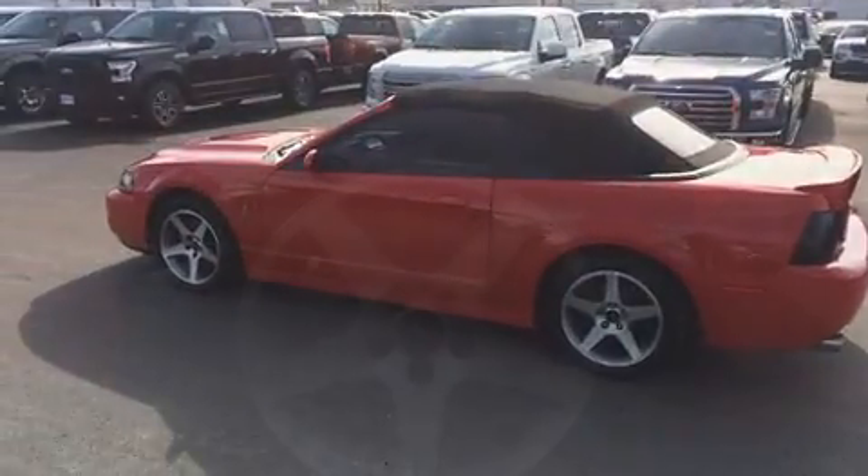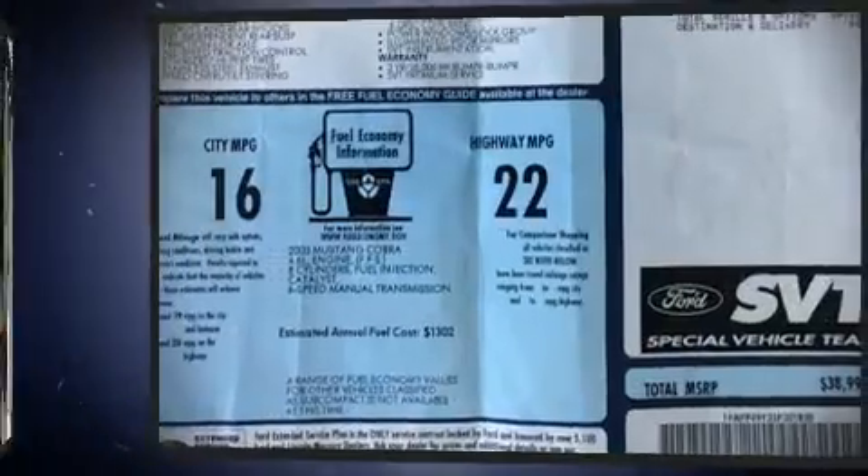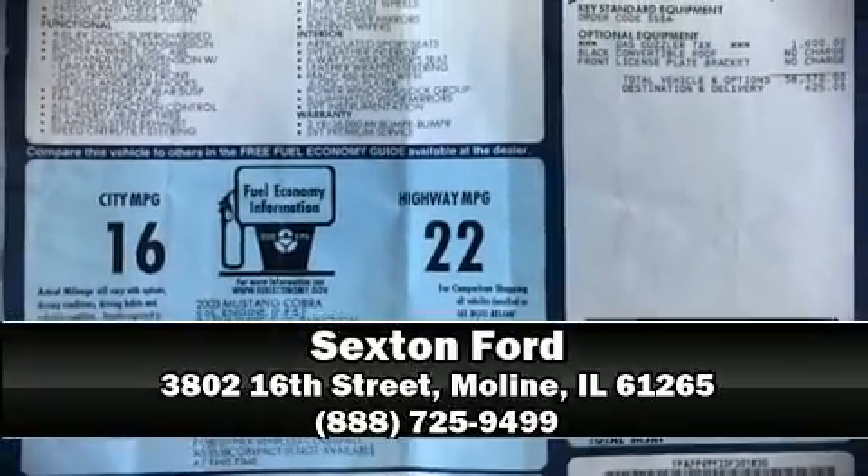Ford also prioritized safety and security by including dual front impact airbags, traction control, a panic alarm, and four-wheel disc brakes with ABS. Please don't hesitate to give us a call.